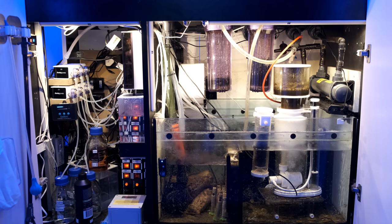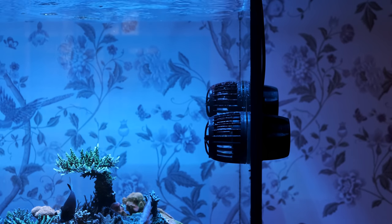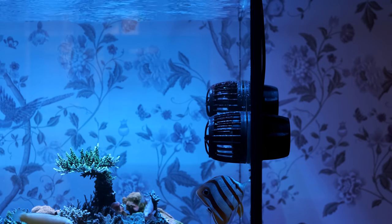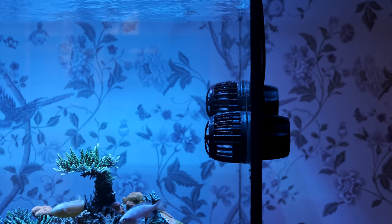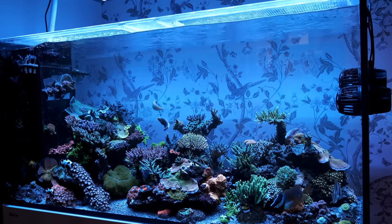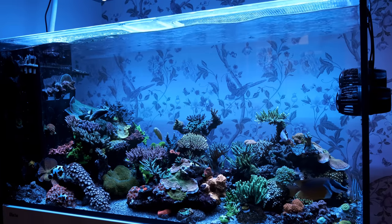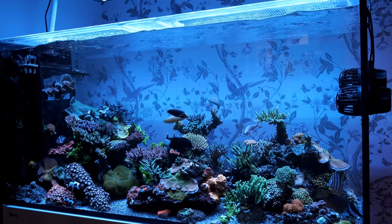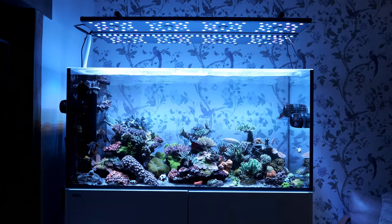I'm also happy with the additional powerheads I've put on. I started this tank with two MP40s at the weir box end, but the far end of the tank was always quite still, so it needed a little more juice. I thought about adding a gyre which would have given a much more minimalist look, but the MP40s provide a wider flow pattern, so I plumped for two more. To be honest, they do look a little messy, and it's fair to say I won't be winning any home interior design awards as a result.